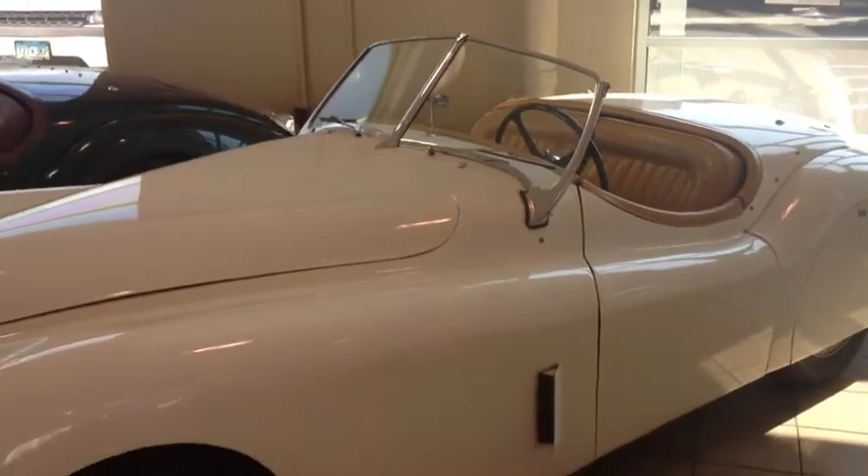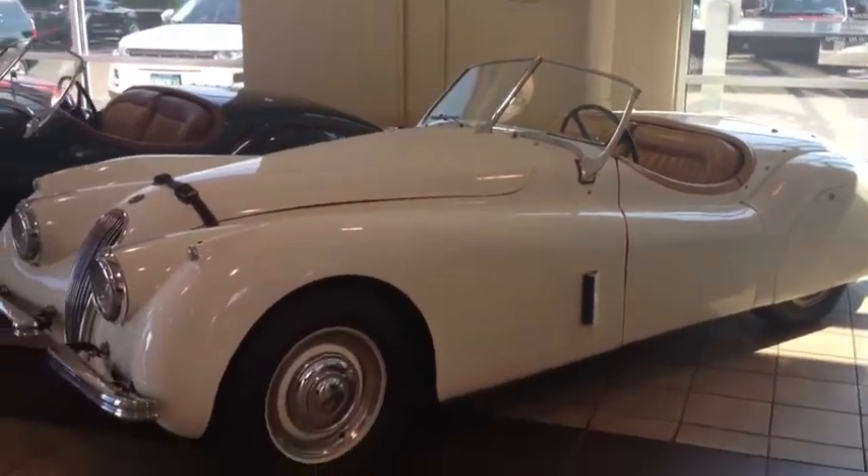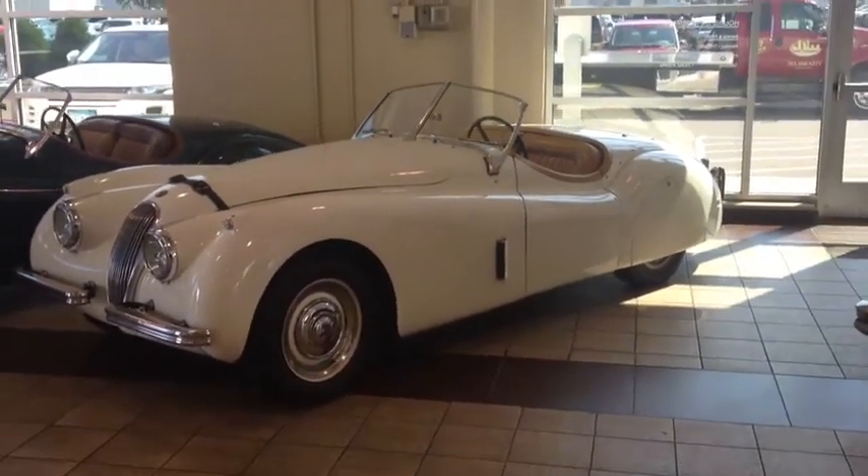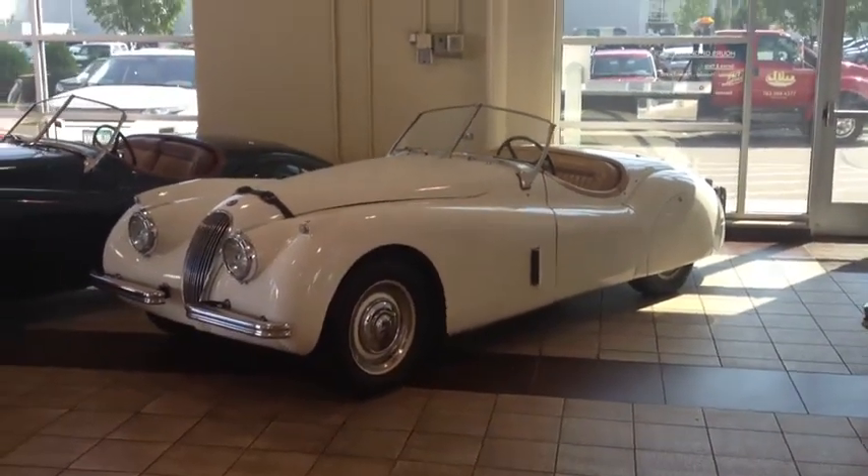This engine saw its final production in the Series 3 XJ6 as late as 1986 and in the last of the prestigious D420 Daimler limousines in 1992.